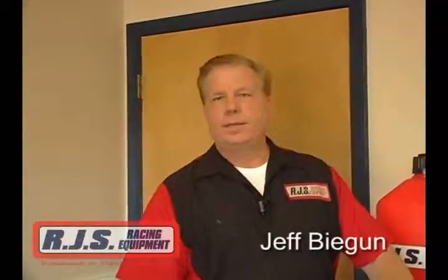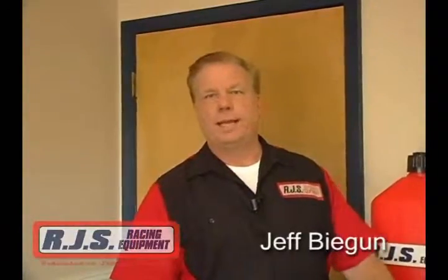Welcome to RJS Racing Equipment. I'm in our Jupiter, Florida plant and wanted to show you some new items in the fuel arena that we have started carrying, and talk about some old ones that we've been carrying for quite some time.